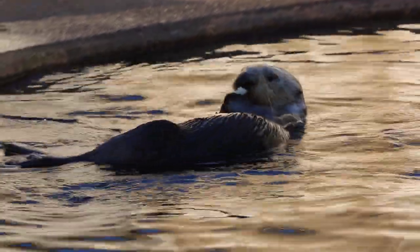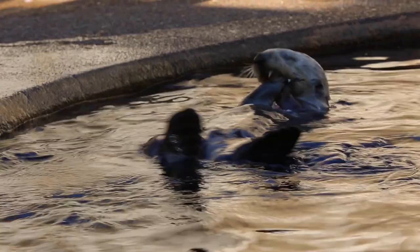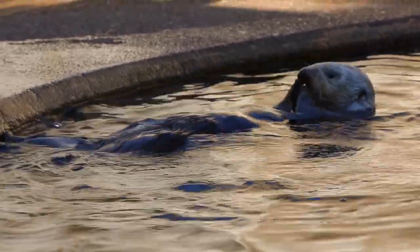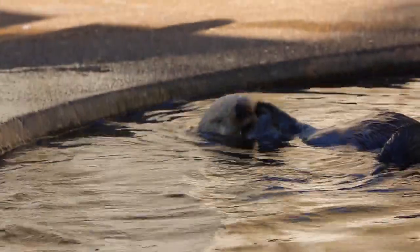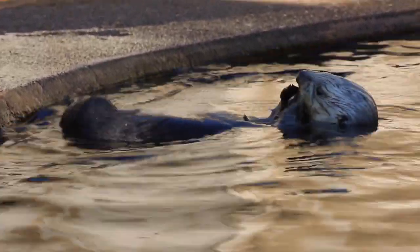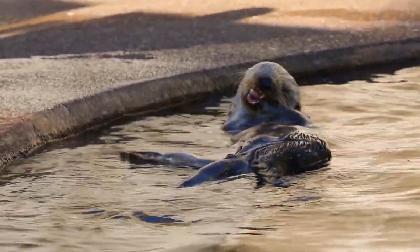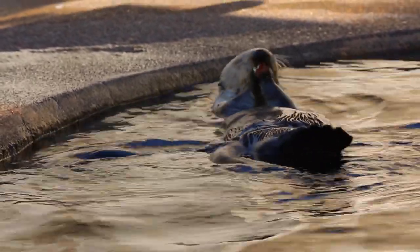We would like to have sea otters return to the Oregon coast because they are what's known as a keystone species. They have a really important role they play in the kelp forest that they live in — they eat a lot of sea urchins, which creates a lot of space for kelp to grow, and many other marine animals depend on that healthy kelp forest.